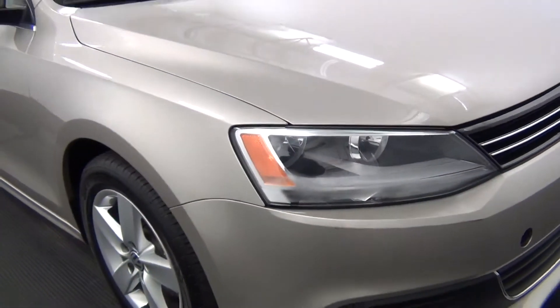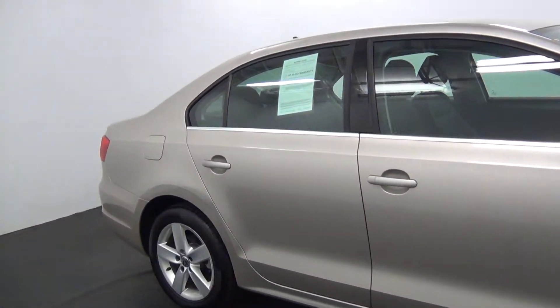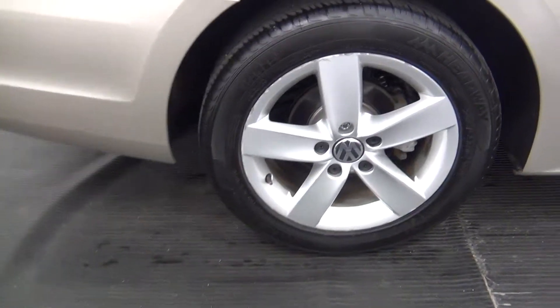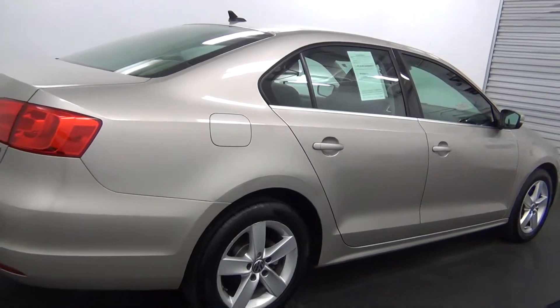Got a few light scratches on the wheels. A few light scratches along here, and a few light scratches along here as well.